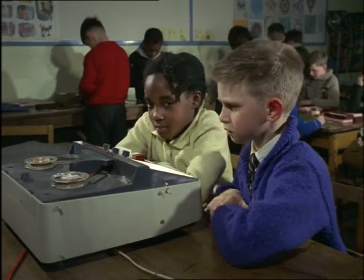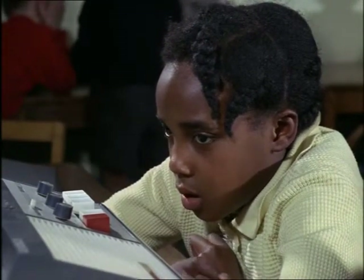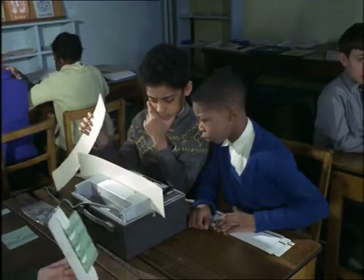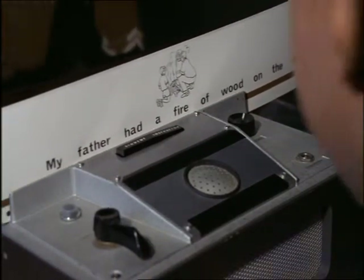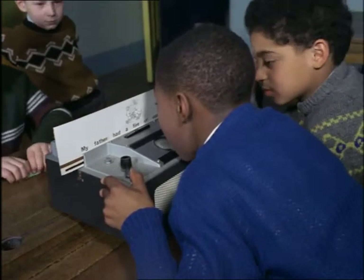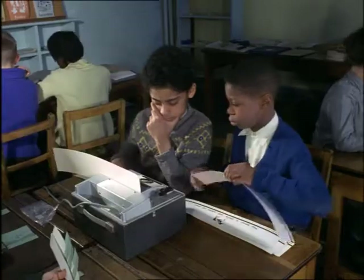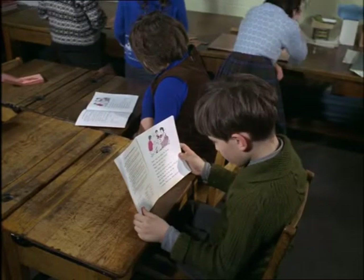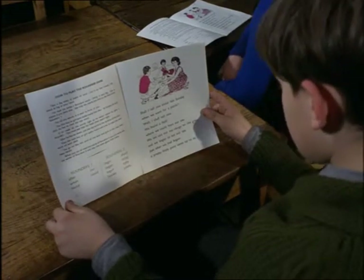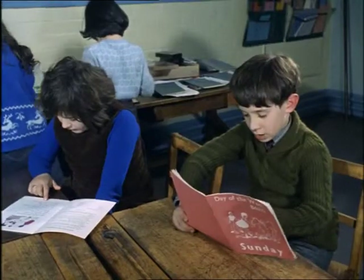Children first listen to a story recorded on tape by their teacher. Next, special illustrated two-way sound cards tell the story again. Then, rather like in a language laboratory, the children repeat what they hear and record it. Later, they read the same story to each other.